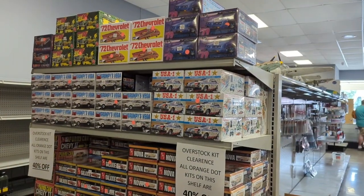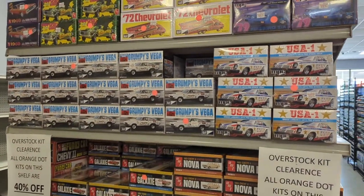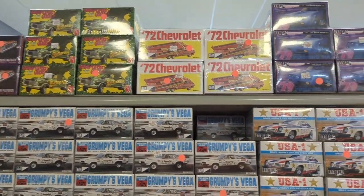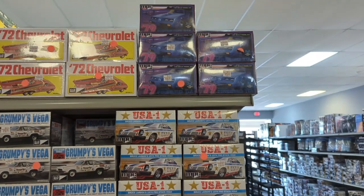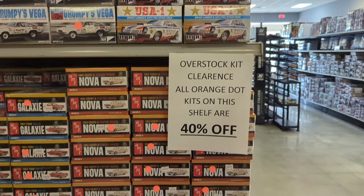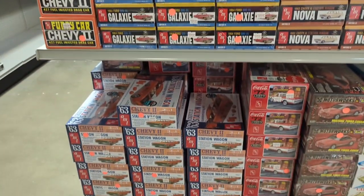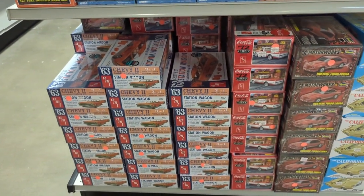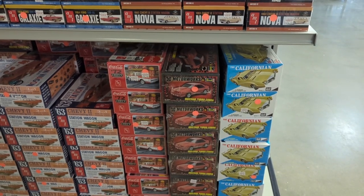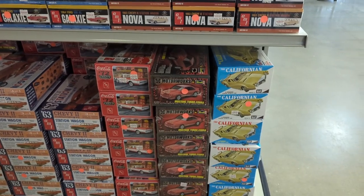Okay, now to the automotive section. I've got a bunch of kits here, some really great fun ones that are on sale. That Chevy — because it would be a tow truck — is kind of cool. Nova, Galaxy, Chevy 2, Station Wagon — those are kind of fun. The Californian. I think somebody got that at the Christmas exchange for the Model Car Mafia Christmas meeting. Very cool.